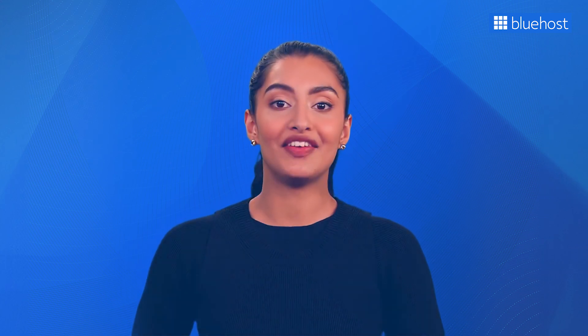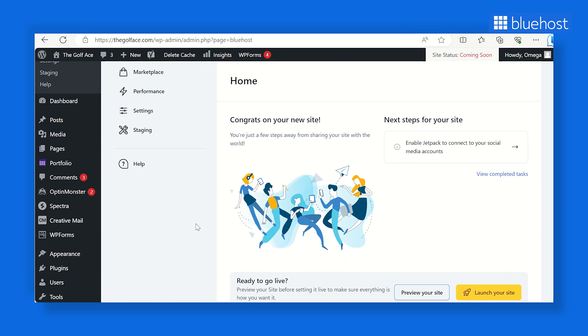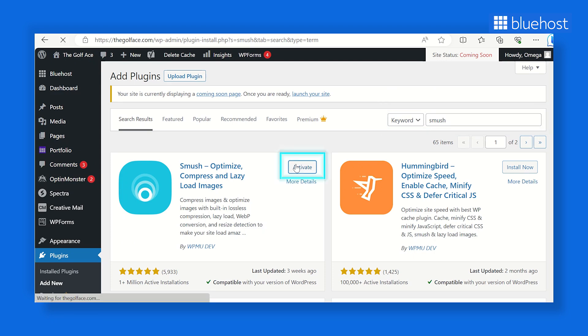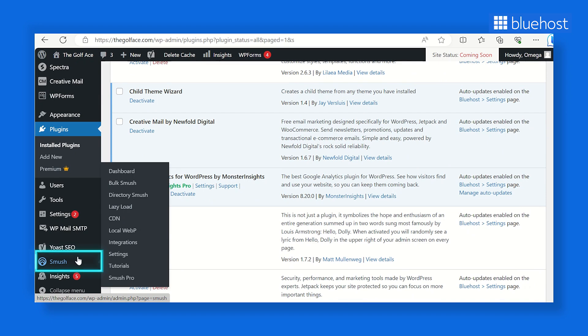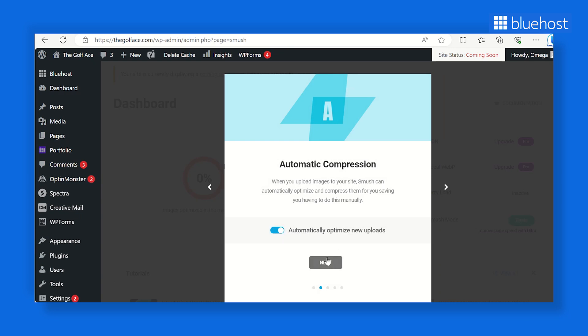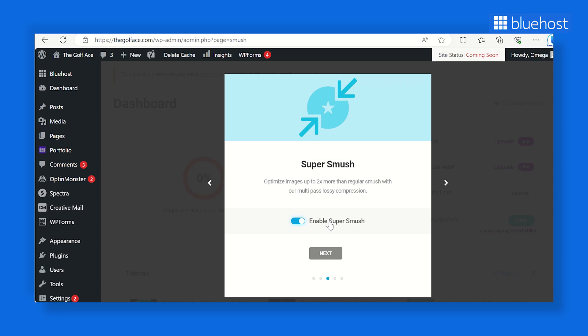How can you make your website visually appealing without sacrificing load times? The answer is image optimization. There are WordPress plugins for that, like EWWW Image Optimizer, Smush, and Imagify. Here we'll use the Smush plugin, which allows you to compress and optimize images to improve your website's performance. To install it, go to Plugins, then Add New, and search for Smush. Click Install and Activate. Once installed, visit the Smush dashboard, enable automatic compression, and consider advanced or lossy compression, which significantly reduces file sizes but might slightly affect image quality.